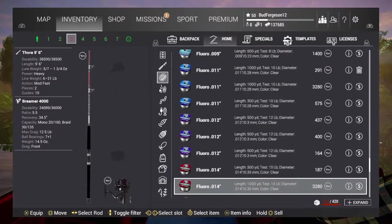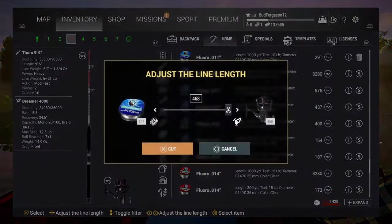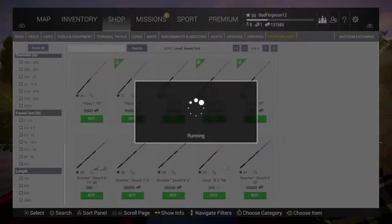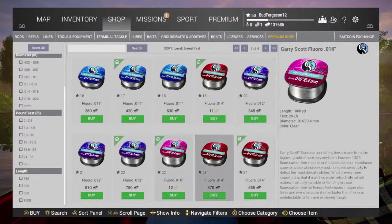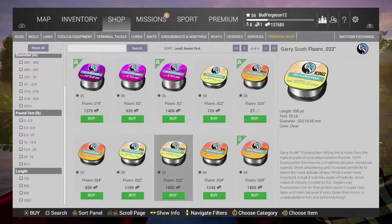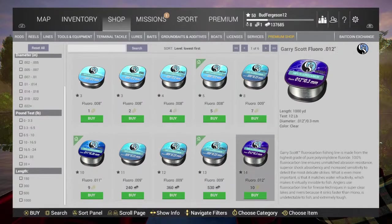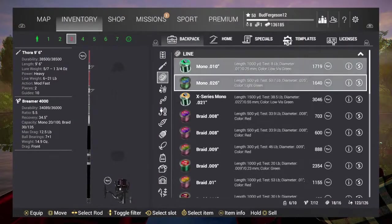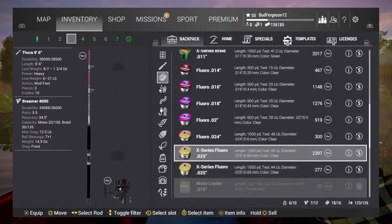We do have some 12 pound. We can put a lot of this on here — should we buy some new line? Might as well, we'll get some fluorocarbon. They don't have any bigger — I can only get 500 yards of it. I'll just do this. Now I need to fill up some space. Usually if I have any messed up stuff in here I'll just sell it right off the bat.